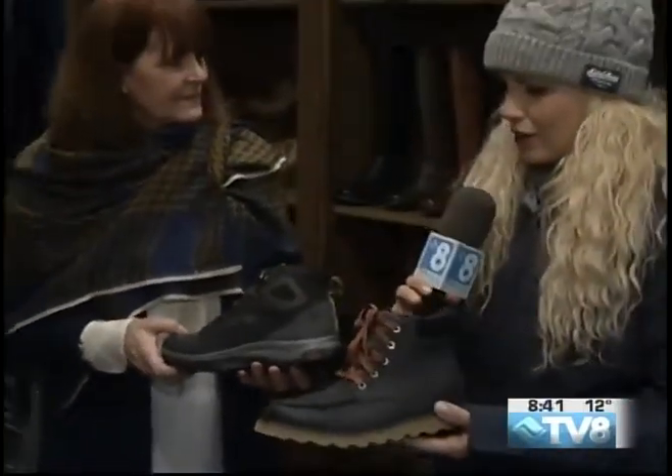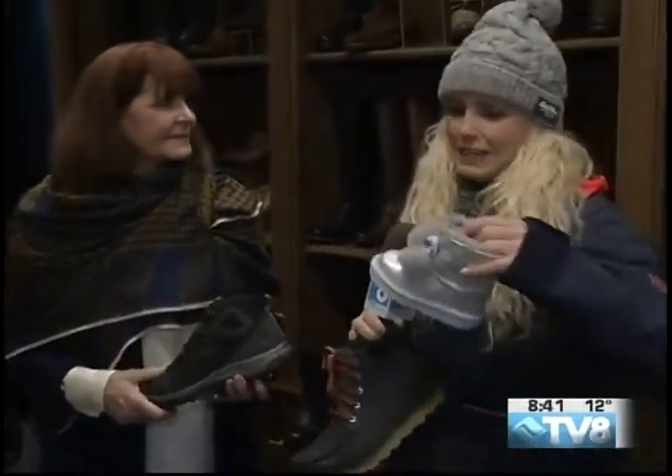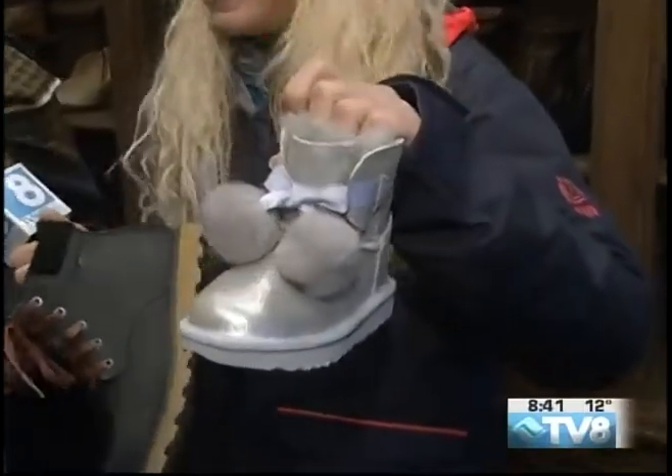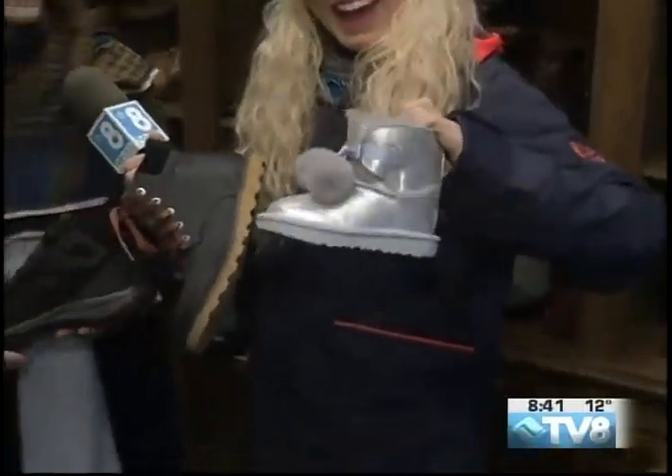So nice — you know that your feet are going to stay nice and warm and cozy. And for the kids — these are just so cute, Linda. Can't forget about the kids! We have a full selection of booties for the kids.